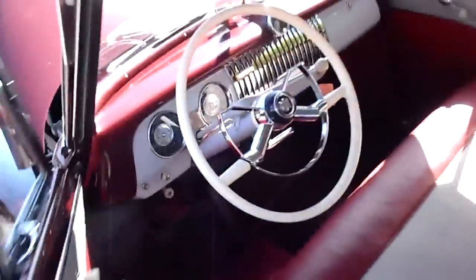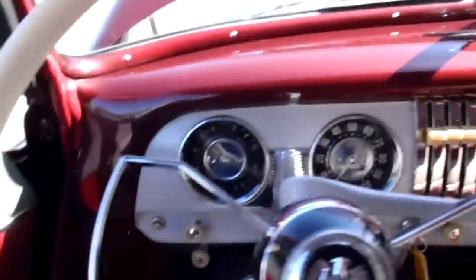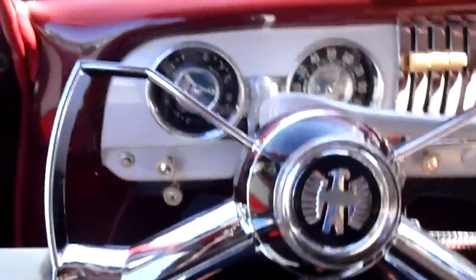I'll go ahead and fire this one up for you. You can turn the key to the on position, put the clutch in, push-button start right there. Put it in neutral.